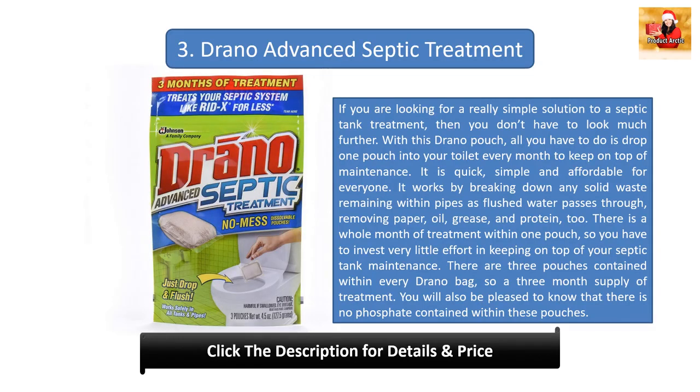Number three: Drano advanced septic treatment. If you are looking for a really simple solution, you don't have to look much further. With this Drano pouch, all you have to do is drop one pouch into your toilet every month to keep on top of maintenance. It works by breaking down solid waste remaining within pipes as flushed water passes through, removing paper, oil, grease, and protein. There are three pouches in every Drano bag — a three-month supply — and there is no phosphate contained within these pouches.